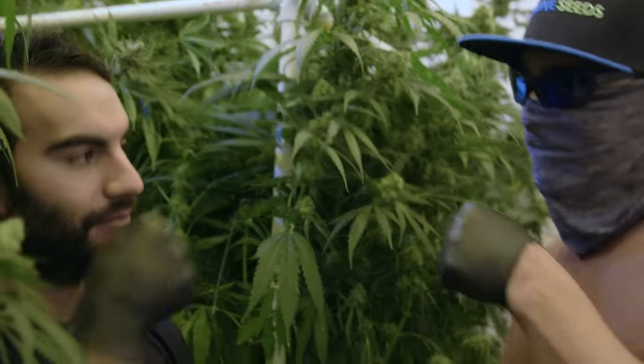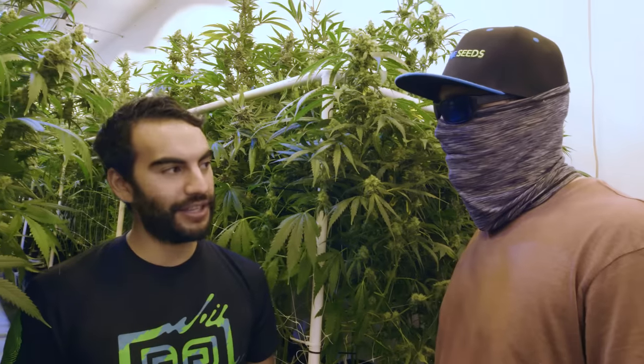For those of you cannabis growers, we actually do have links in the description where you can go to Growers Network and find a full list of all the seeds and strains here at Grow Sciences, including Umami. Now I think it's time for propagation. Let's do it.